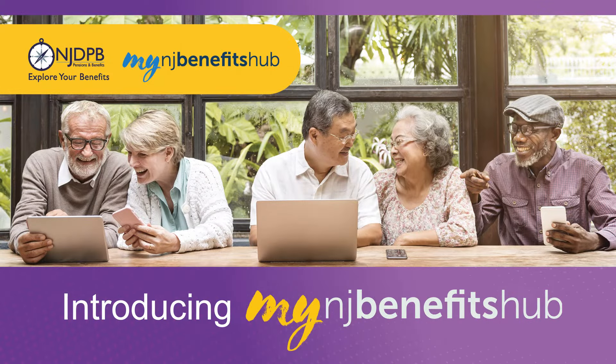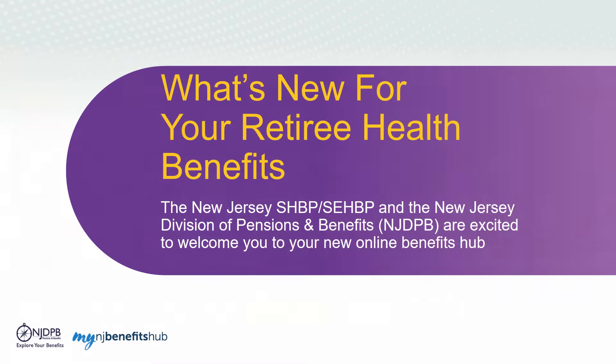Thanks for joining us! We have a big announcement when it comes to your retiree health benefits. We are excited to connect you with what's new. The New Jersey SHBP and SEHBP, along with the Division of Pension and Benefits, are excited to welcome you to your new online benefits hub.